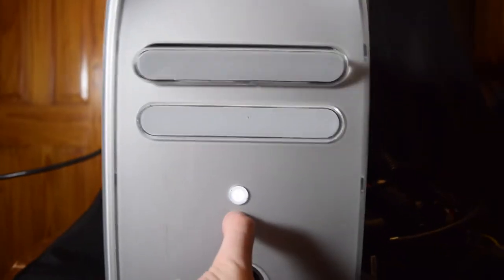Through a painstaking build process that took about the course of a year, I fixed that airflow issue and added the following: a front-mounted USB 3 and HDMI pass-through for a VR headset.